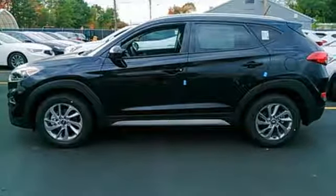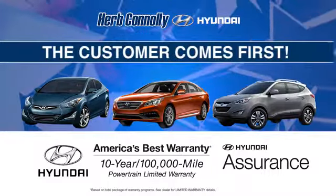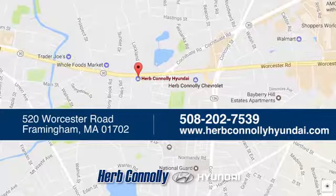Take to the road in this impressive Tucson today. Welcome to Herb Connelly Hyundai, where the customer comes first. We're conveniently located at 520 Worcester Road in Framingham, Massachusetts.